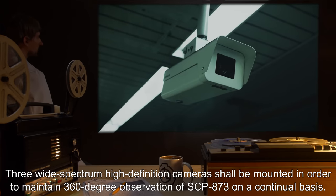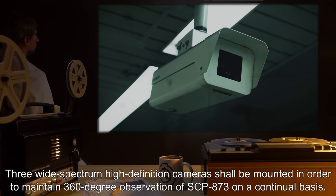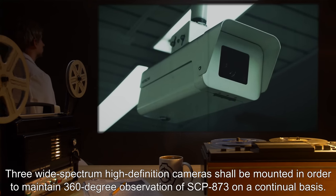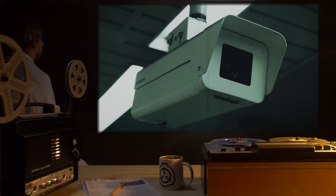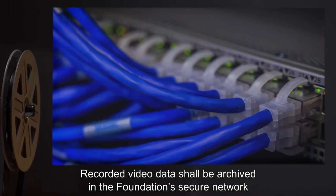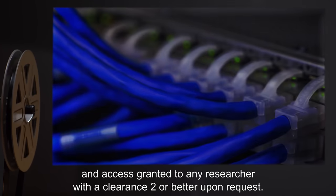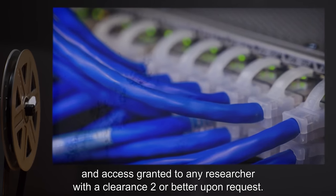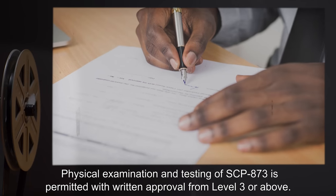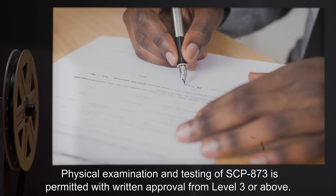Three wide-spectrum high-definition cameras shall be mounted in order to maintain 360-degree observation of SCP-873 on a continual basis. Recorded video data shall be archived in the Foundation's secure network, with access granted to any researcher with Level 2 clearance or better upon request. Physical examination and testing of SCP-873 is permitted with written approval from Level 3 or above.